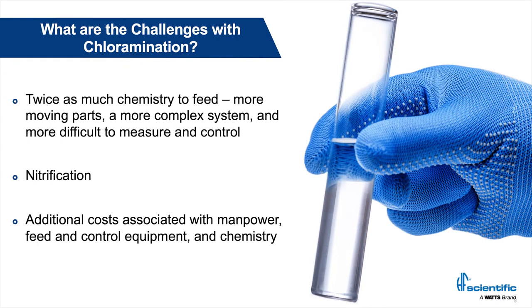What are the challenges with chloramination? There's twice as much chemistry to feed — now I'm feeding two different chemicals, and that doesn't include pH control as well. There are more items to source and more analyzers to maintain. Also, nitrification: when we're running with a small free ammonia residual, ammonia is a great bug food. Nitrification occurs and forms a microbiological film on the inside of the pipes. The higher that free ammonia level, the more microbiome we have forming in the system. And there are just additional costs associated with all this extra equipment.